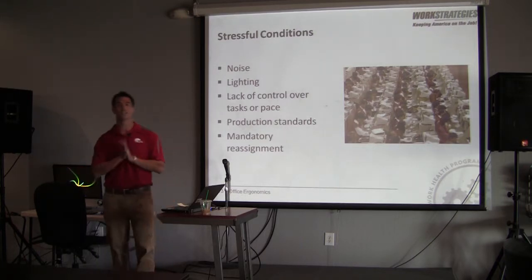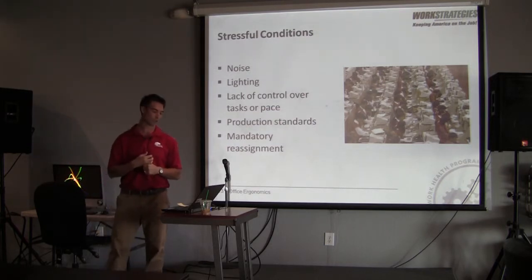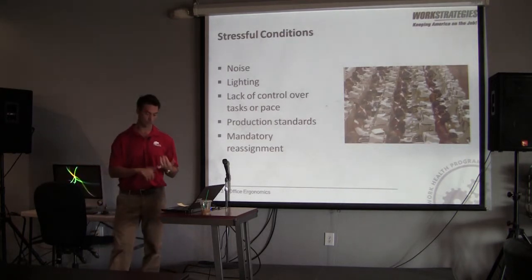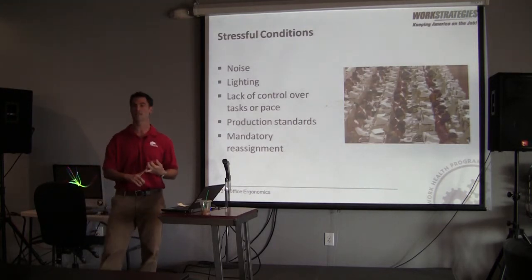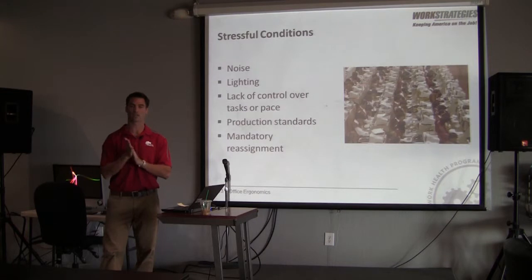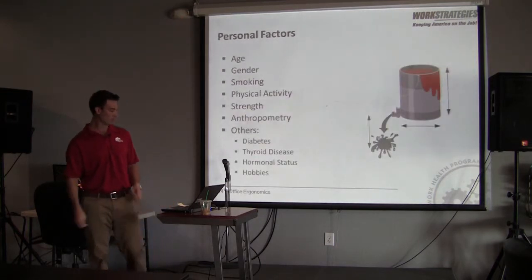Stressful conditions also play a role. Stress impairs healing — when you're stressed out with work, you have an increase in a chemical called cortisol that flows through your body, which limits the ability of your body to heal. If you're stressed or not getting much sleep because you have a new baby, those things can lead to increased stress, which means decreased healing, which means it's easier for that bucket to overflow.